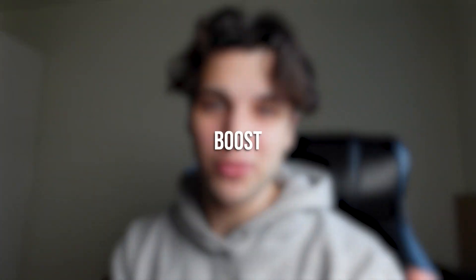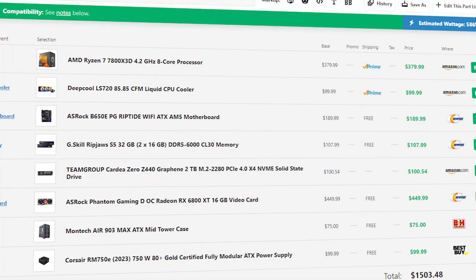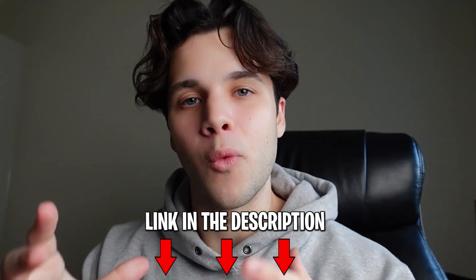Welcome to a new episode of Boost My Build, where I take one of your PC part picker lists and upgrade it for around the same price, giving you a much better gaming PC build in terms of price to performance. If you want to be featured next, follow the instructions in the video description, where you'll also find the PC build discussed today and the one I recommend buying.